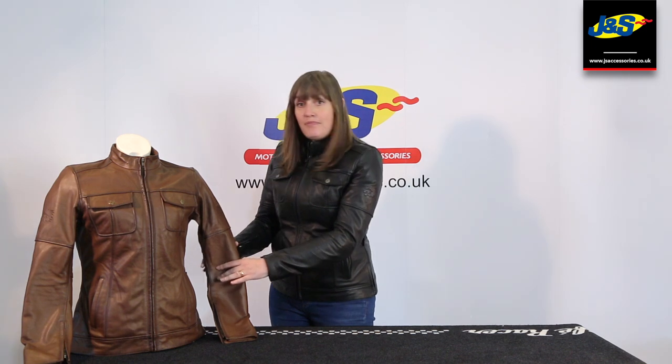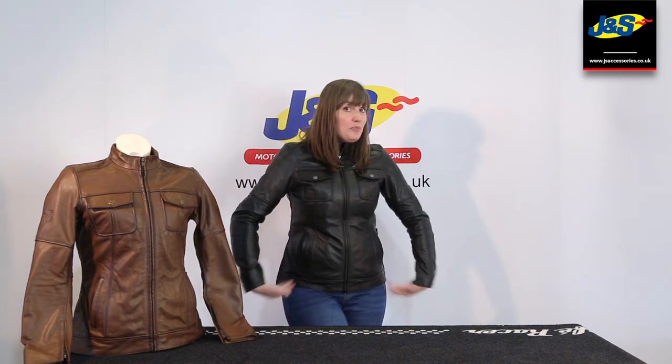Hello and welcome to Janus Accessories on our YouTube channel. Today I'm going to talk about the BKS Brandy Jacket, as you can see, modelled by me.